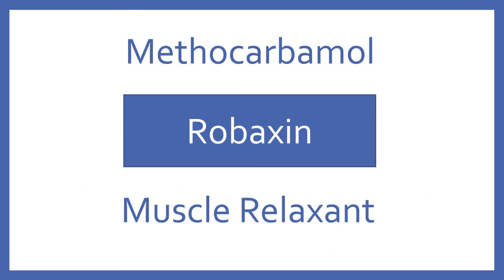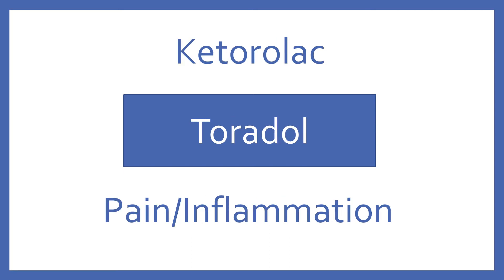Methocarbamol, brand name Robaxin. Methocarbamol is a muscle relaxant. Ketorolac, brand name Toradol. Ketorolac is an NSAID for pain and inflammation.